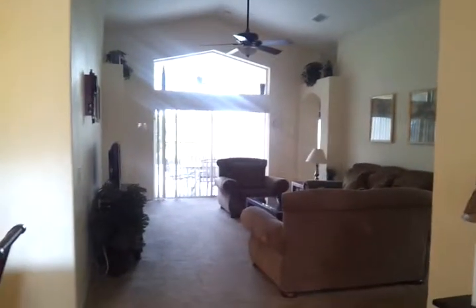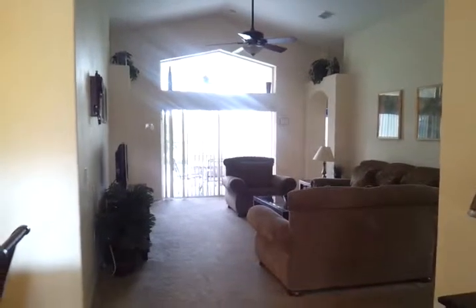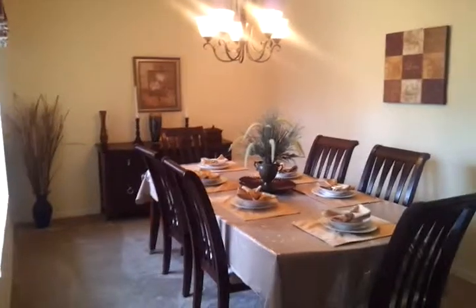I am previewing a property here in Orange Tree. This is the first view as you come in — the dining area and the kitchen.